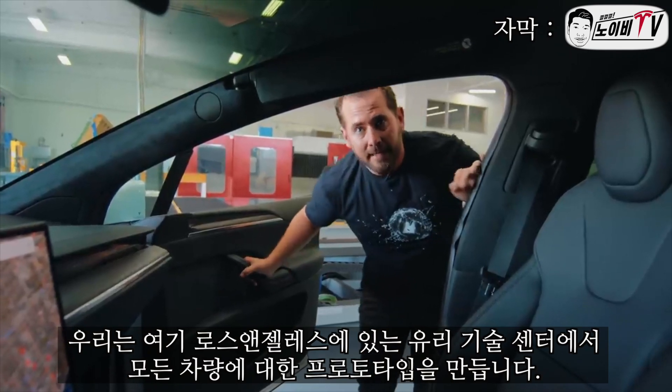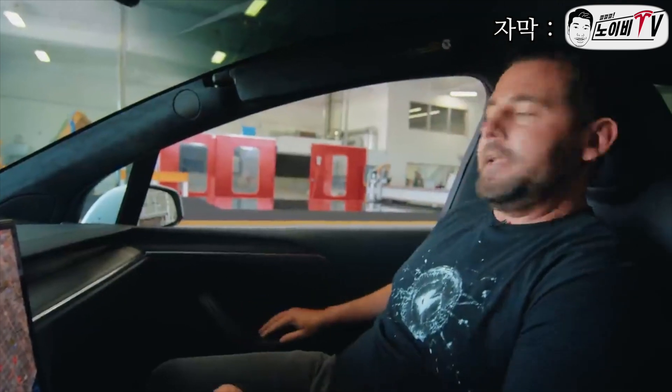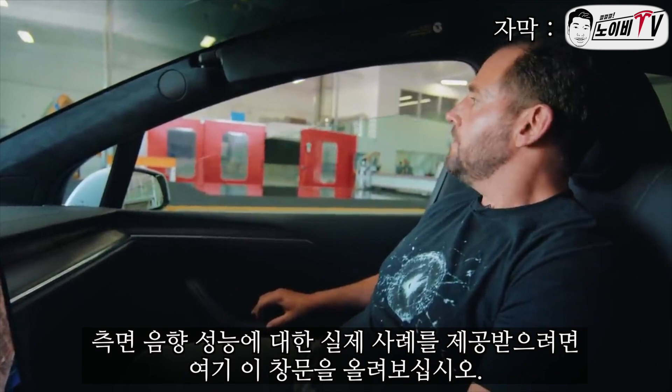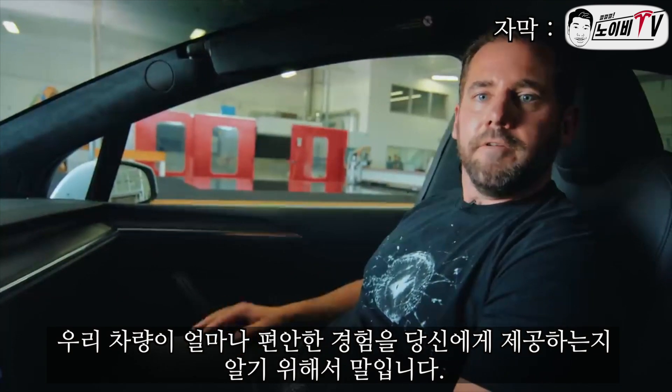We're here in Los Angeles at our Glass Technology Center where we make all the prototypes for all of our vehicles. To give you a real-life example of the acoustic performance of our side drop, just roll up the window here to give you an idea of how comfortable the experience is in our vehicle.